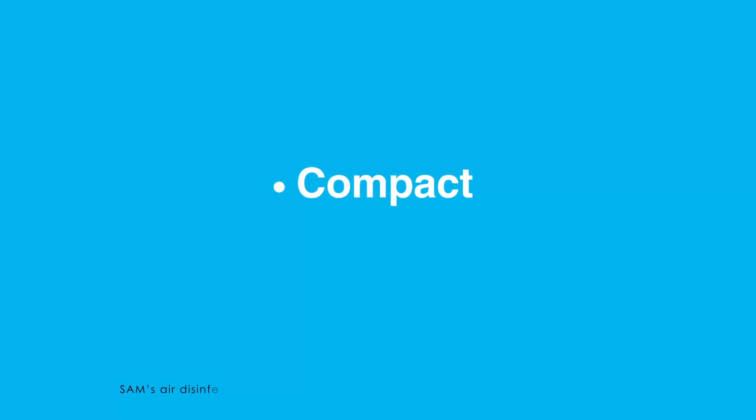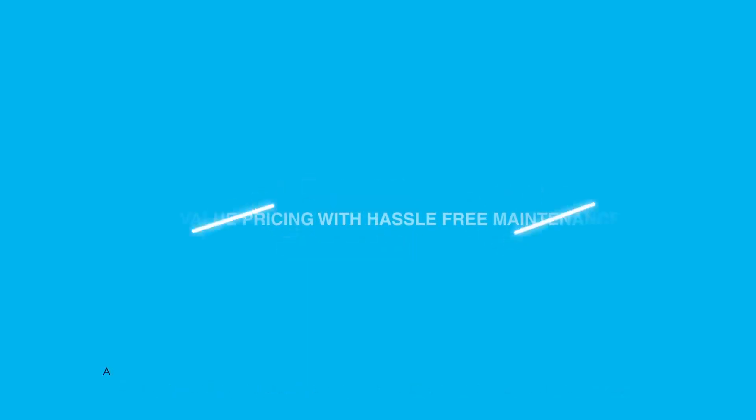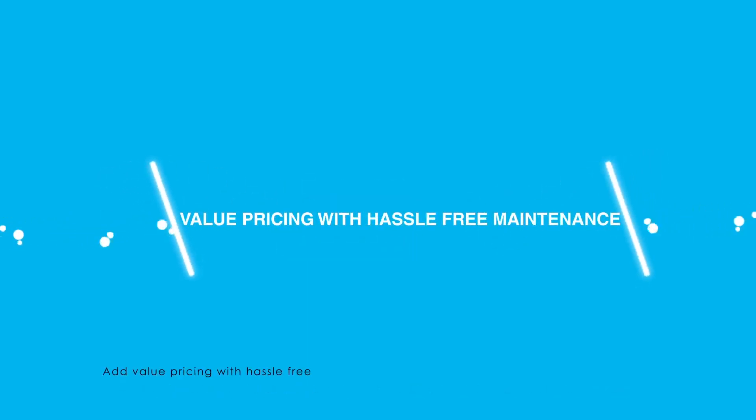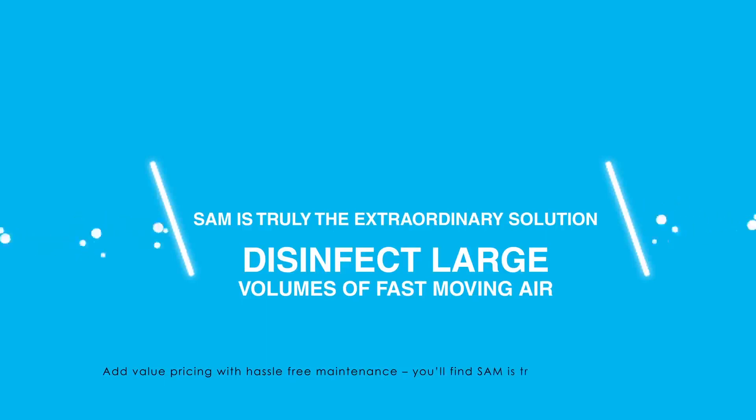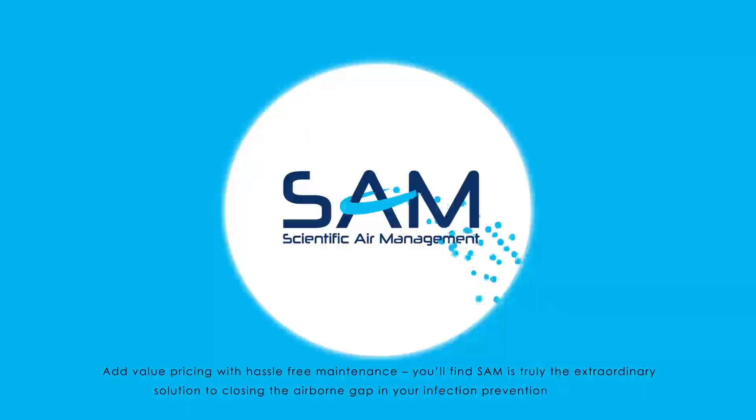SAM's air disinfection system is a compact, nimble, powerful device like none other. At value pricing with hassle-free maintenance, you'll find SAM is truly the extraordinary solution to closing the airborne gap in your infection prevention program.